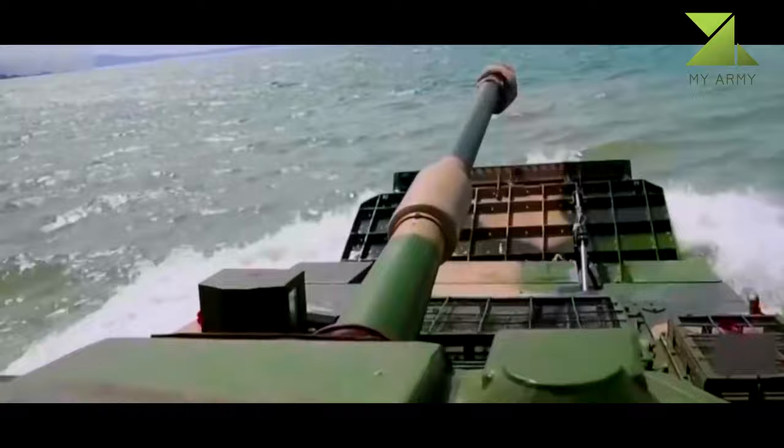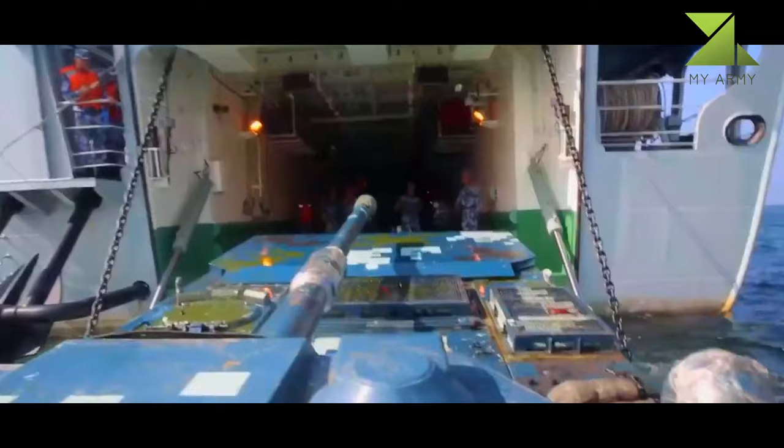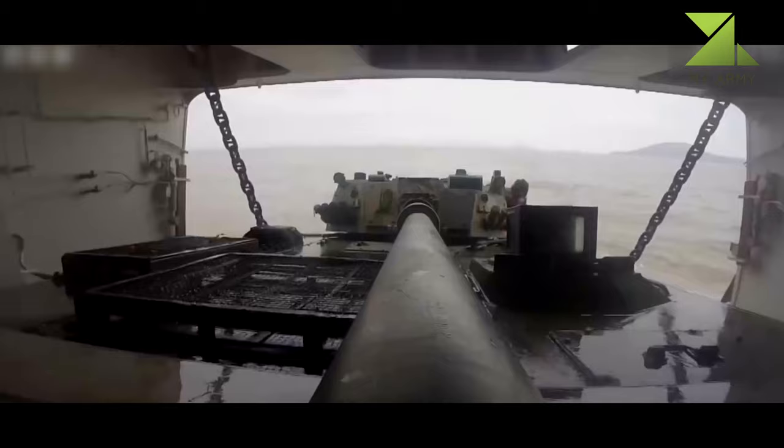The engine is located at the hull front and develops 590 horsepower on land and 1,580 horsepower on water.